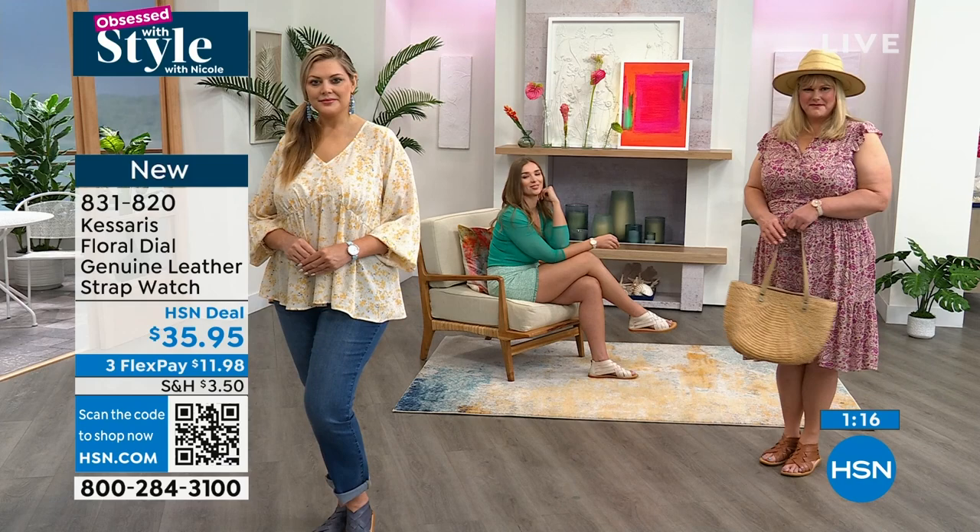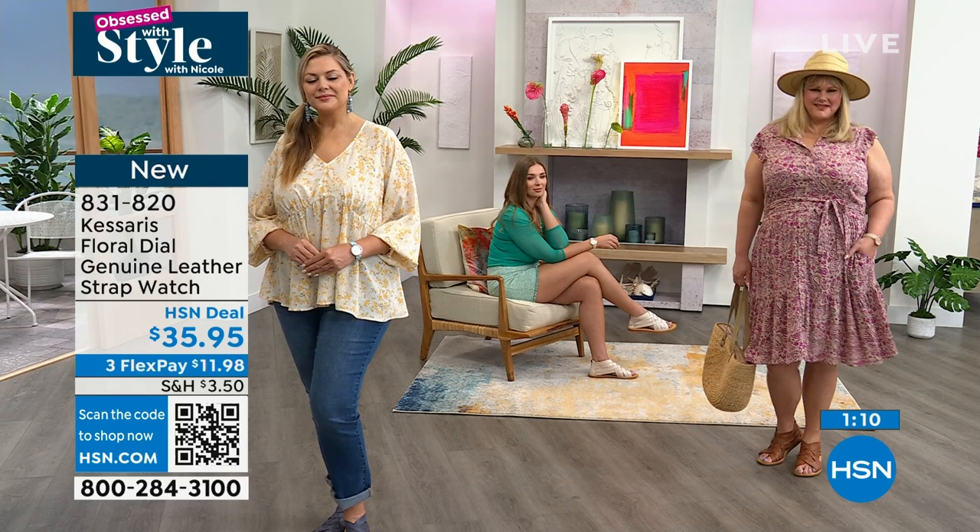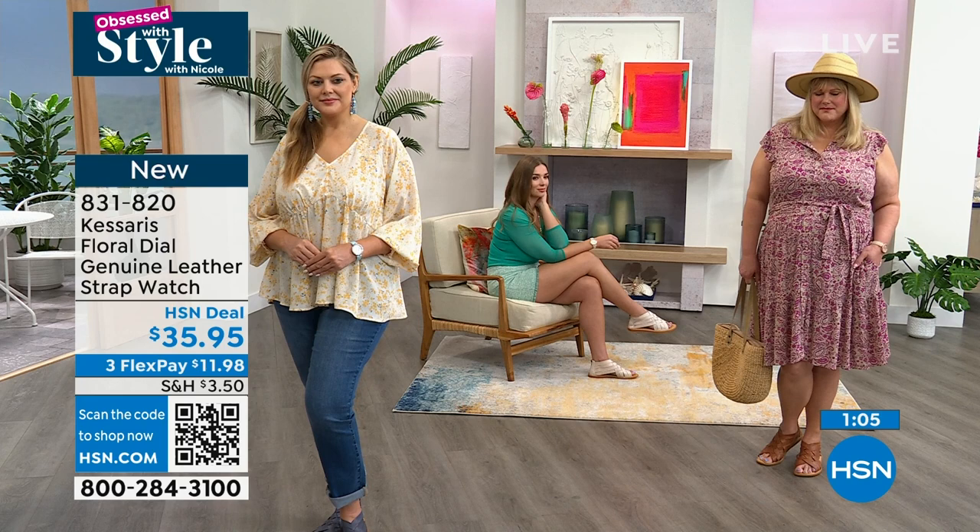Not because they can't tell time on their phone, but because it says something about them. It says, hey, look, I'm cool. You can show your personality.